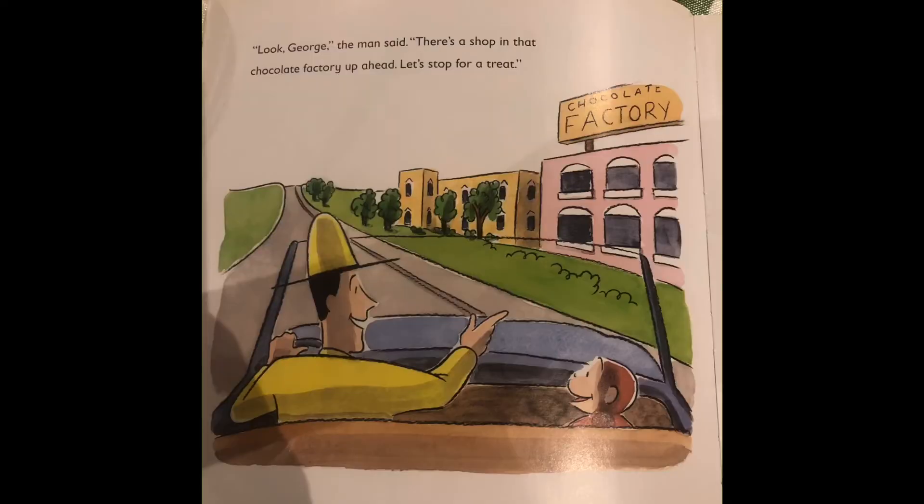Look, George, the man said. There's a shop in that chocolate factory up ahead. Let's stop for a treat.